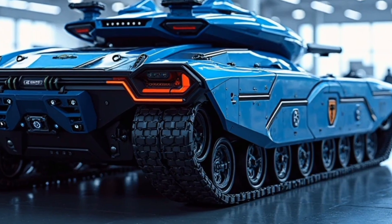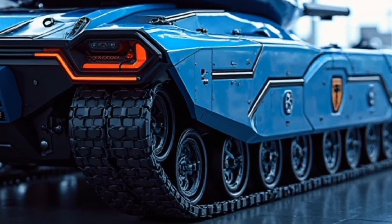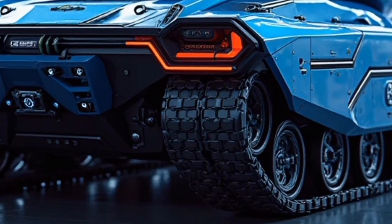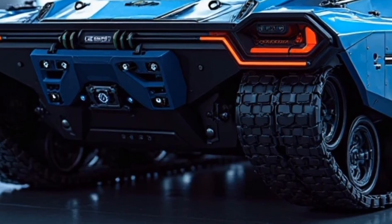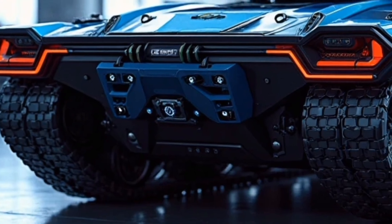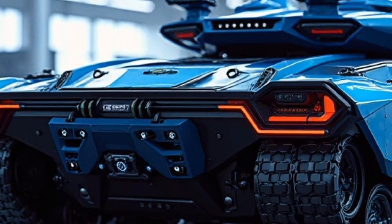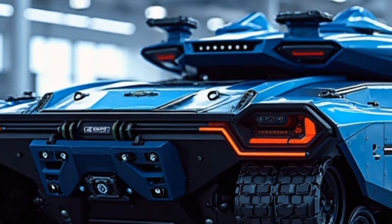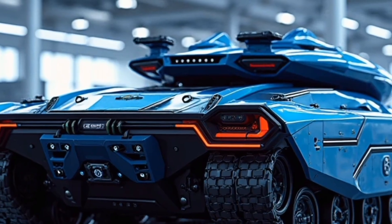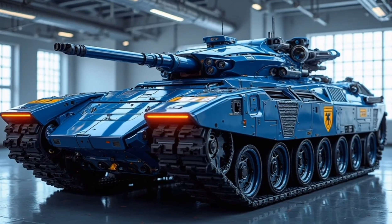Let's start with the heart of the Panther — its hybrid powertrain. Underneath the heavy-duty armor lies a sophisticated diesel-electric system that fuses a next-gen twin-turbo diesel V12 with a high-capacity solid-state battery pack. Together they deliver over 1,100 horsepower and a jaw-dropping 4,800 newton-meters of torque. This setup allows for silent all-electric movement in stealth operations, while the diesel engine roars to life when raw power is needed. The tank clocks in at a surprising top speed of 80 kilometers per hour off-road.